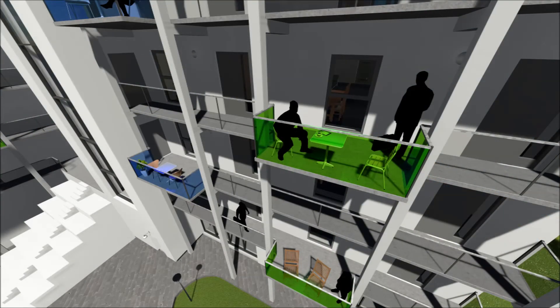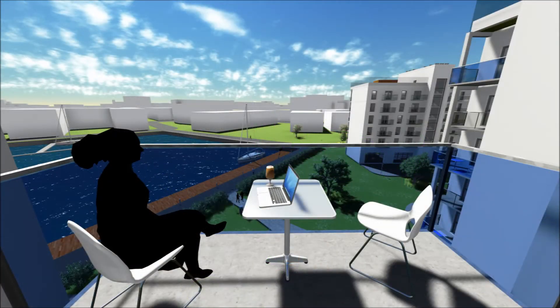A shared balcony at every level of the building is the place to socialize with your neighbor after a day at work, to enjoy the view of the city or watch the kids play outside.